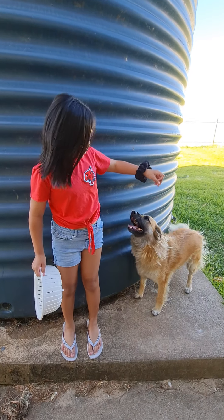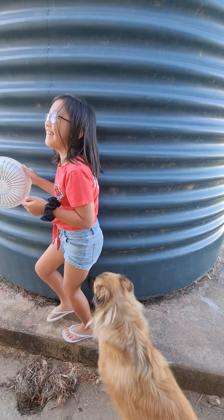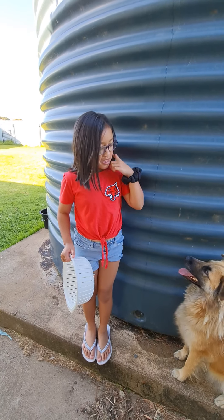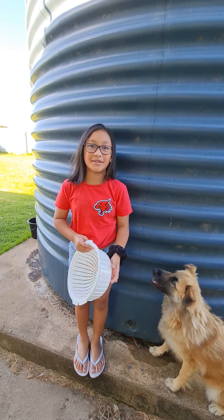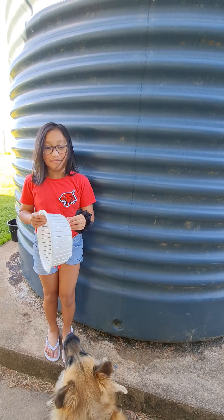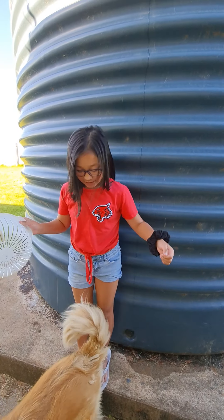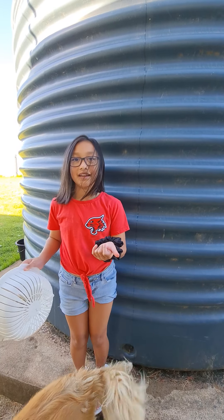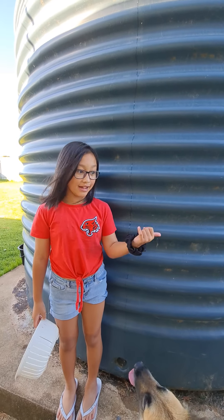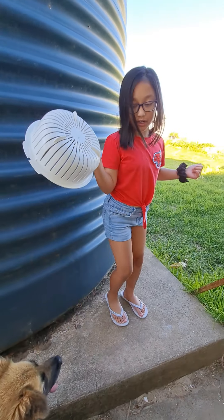Sit, sit, sit! Hi guys, welcome back to my channel. We're going to pick strawberries today. Don't forget to like, subscribe, and hit that bell — and now let's pick the strawberries with my cheeky clothes!